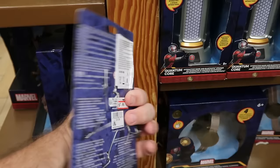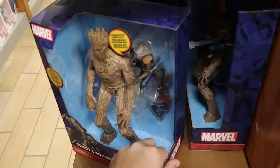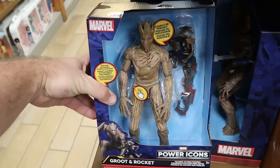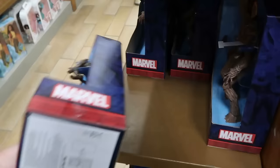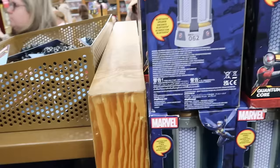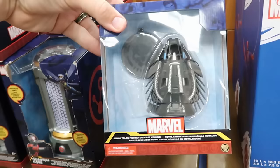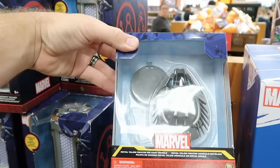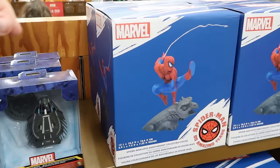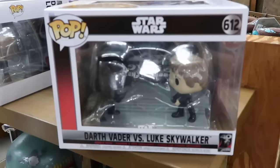There's a great assortment of Marvel toys. The Black Panther glow-in-the-dark bracelet is $7.99 from $17. The Groot and Rocket Raccoon Marvel Power Icons figurine — motion activated with lights and sounds — is $20 from $35. The Quantum Core interactive game and Bluetooth speaker from Ant-Man and the Wasp is $40 from $70. Royal Talon Fighter die-cast vehicles with a display stand are further reduced to only $4. The 60th anniversary Spider-Man collectible figurines are $50 from $125.